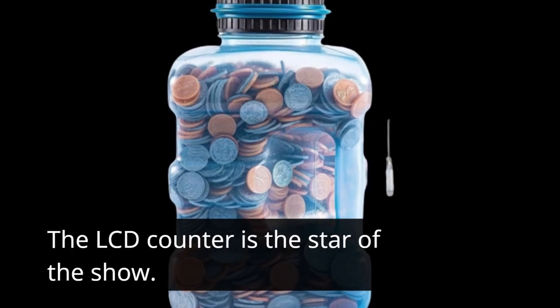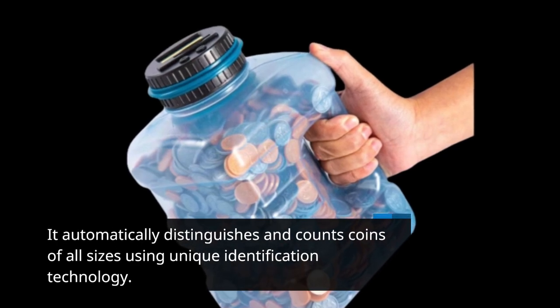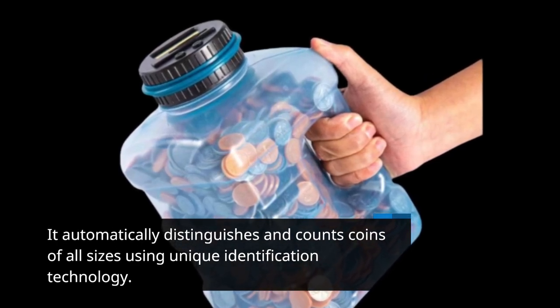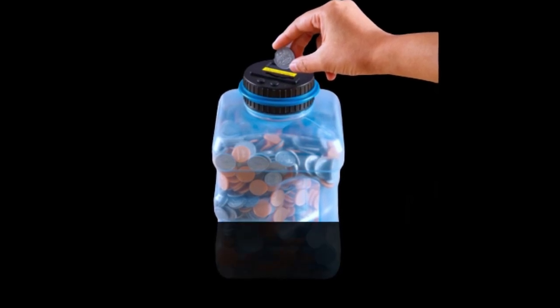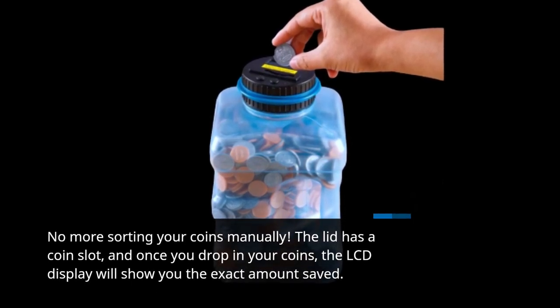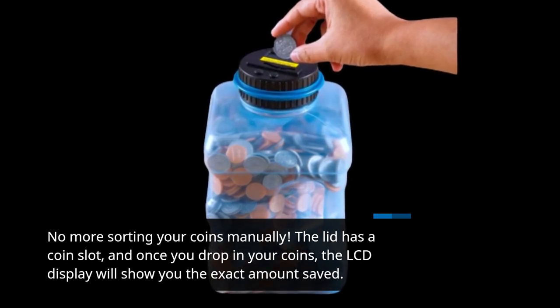The LCD counter is the star of the show. It automatically distinguishes and counts coins of all sizes using unique identification technology — no more sorting your coins manually. The lid has a coin slot, and once you drop in your coins, the LCD display will show you the exact amount saved.